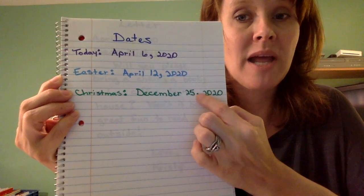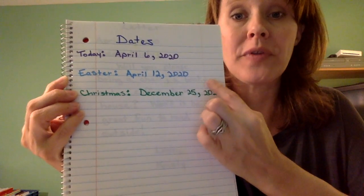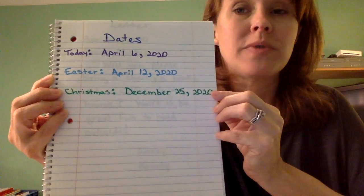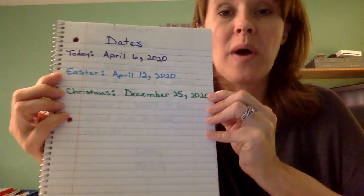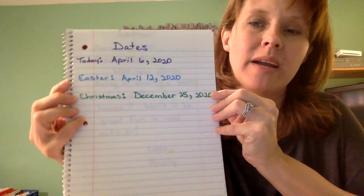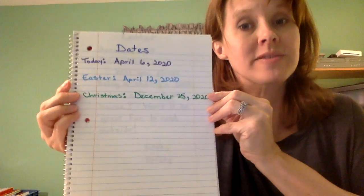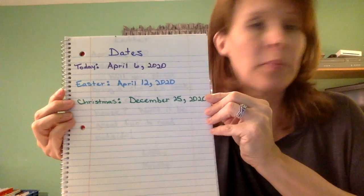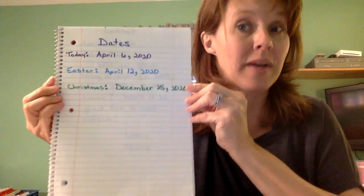You'll see that the comma is at the bottom of the line, just barely above the line, and it has the hook there. It's close to the number — when you're writing there's no space between the number and the comma. When you're putting a comma in a date, it always goes right after the day. You don't put one after the month, just after the day — that's when you're writing the full date.